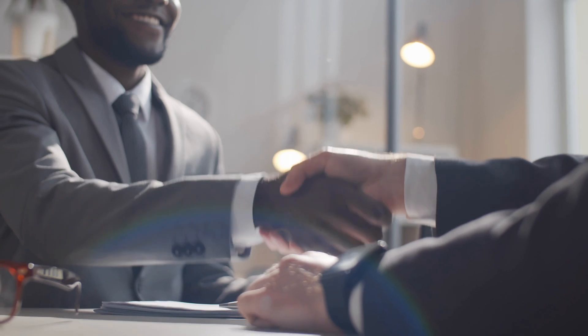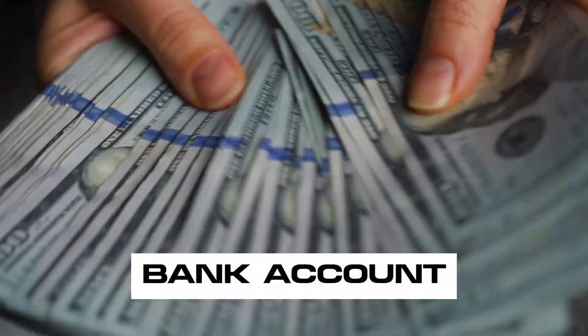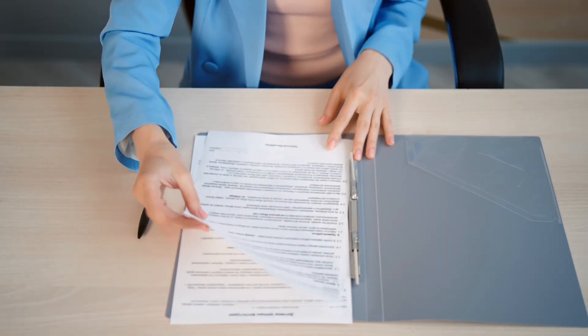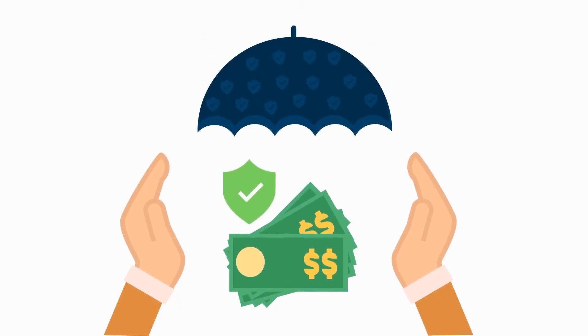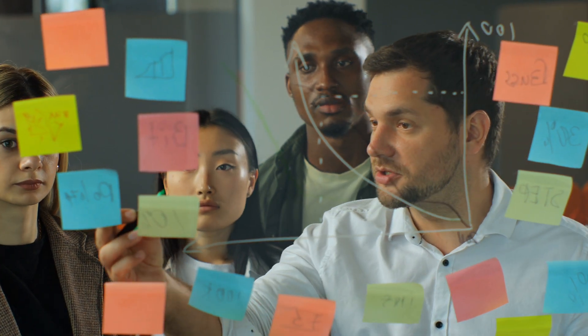Setting up a dedicated business bank account ensures that your personal and business finances are separate. This separation protects your personal assets and keeps things clean come tax time. Don't worry — we're here to help you navigate this process.